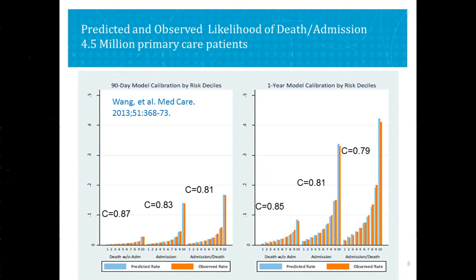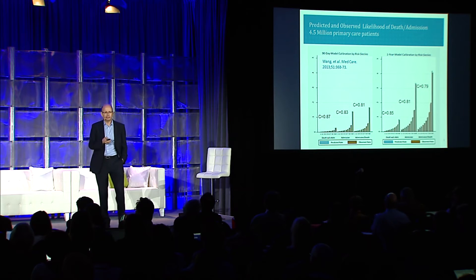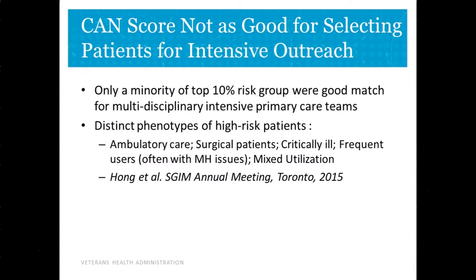We also learned something interesting when we tried to use the CAN score to recruit patients for a new intensive primary care model we're piloting at demonstration sites. When we gave high CAN score patients to our nurses to assess for enrollment, they found the CAN score wasn't a great way to identify patients who would be a good fit. Only a minority of patients really matched the services that this multidisciplinary team could provide to try to keep patients healthier and out of the hospital.